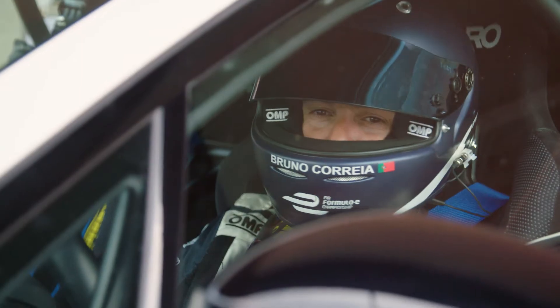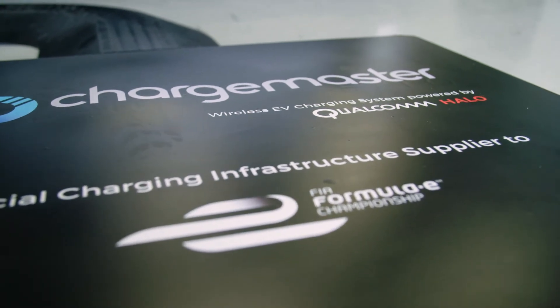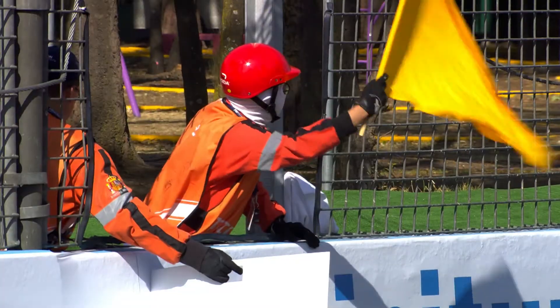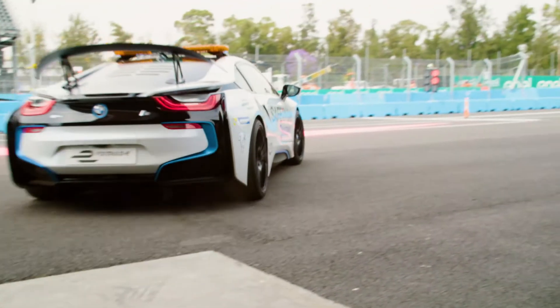It's like magic. During an active session — like the race or practice or qualifying — whereabouts are you in the car at that point? Normally at pit exit, we have the Qualcomm Halo system underneath the car charging the car all the time. So basically, if I receive any instruction to intervene, I'm absolutely 100% ready with a full battery charge just to hit the track.